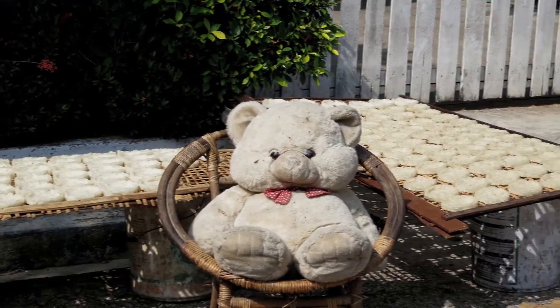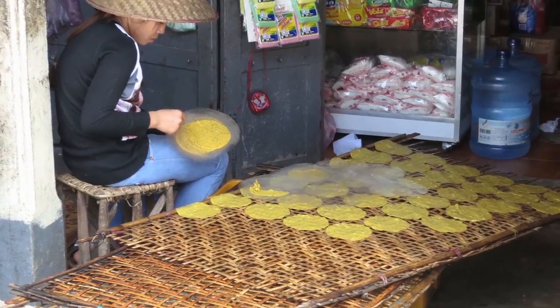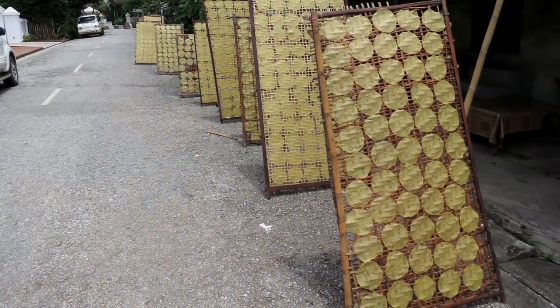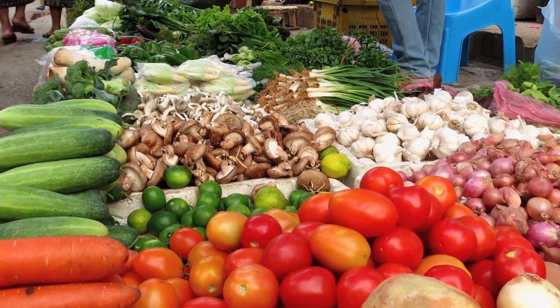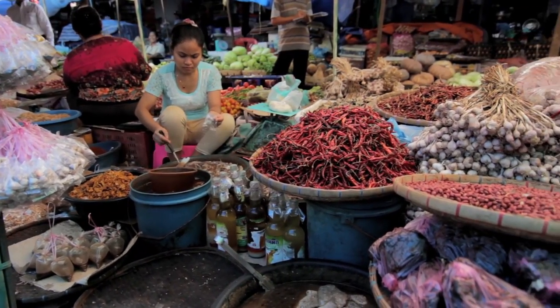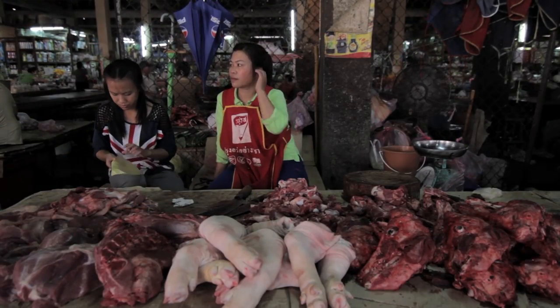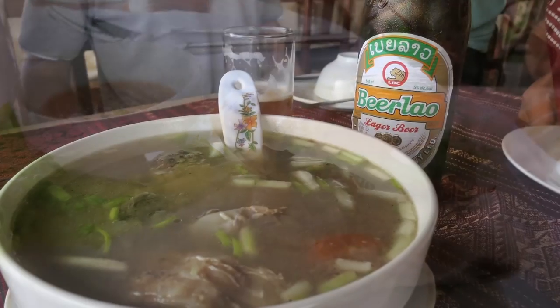Rice cakes and the local version of papadams are made around Luang Prabang, and you will see them drying in the sun all over town. A huge range of vegetables, herbs, spices, and meats are readily available, giving rise to a wide variety of dishes. They vary from fresh and fragrant to hot, spicy, and earthy.